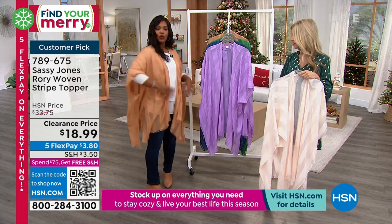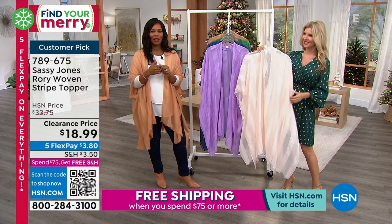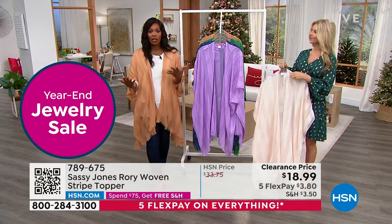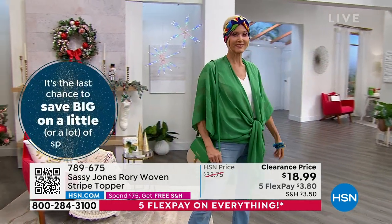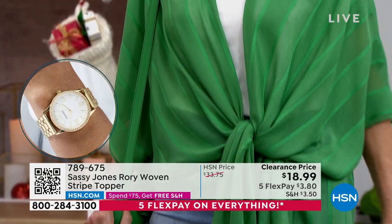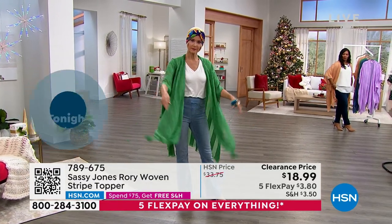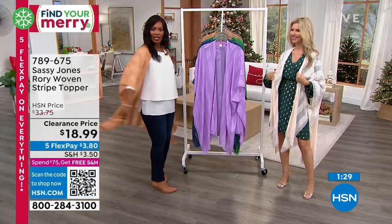I love the coverage — and at $18.99 you could absolutely wear it over a swimsuit on a cruise or vacation without worrying about the price. On five flex it's less than $4. And since it's one size fits most, this also works as a late gift — even if you're not seeing that person until after Christmas, get it now on clearance and you're set.